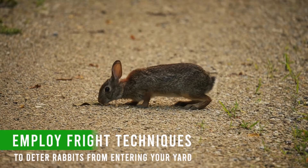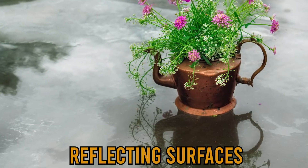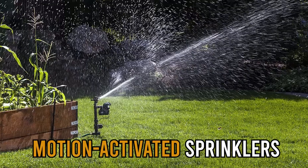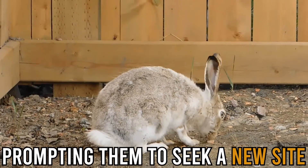Employ fright techniques. To deter rabbits from entering your yard, utilize scare strategies like reflecting surfaces, wind chimes, or motion-activated sprinklers. The rabbits are startled by these methods, prompting them to seek a new site.